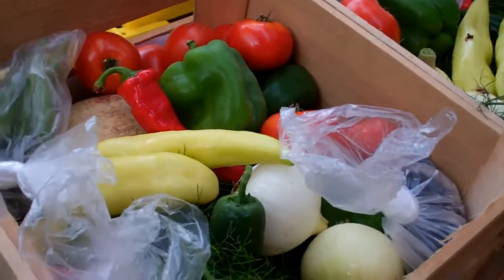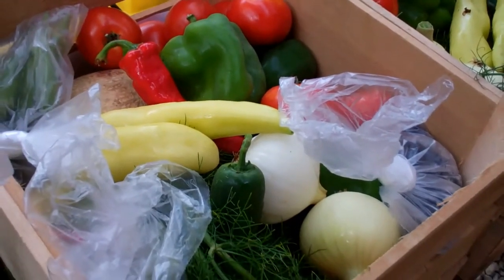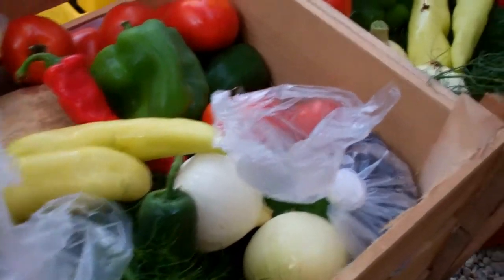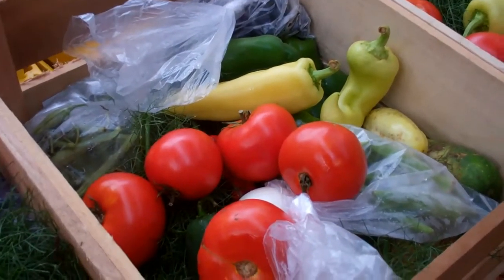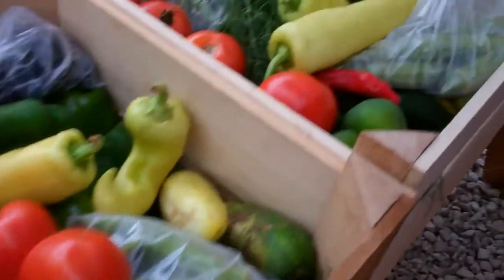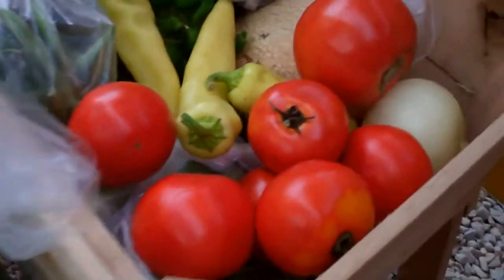We're getting a bunch of tomatoes, zucchini, some onions, leeks, a red shallot, fennel, green peppers, banana peppers, a hot Portugal pepper, jalapenos, a bag of three different types of beans, cantaloupe, blueberries, cucumbers, and okra.